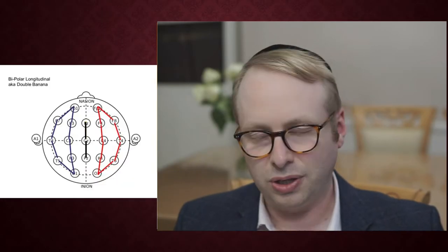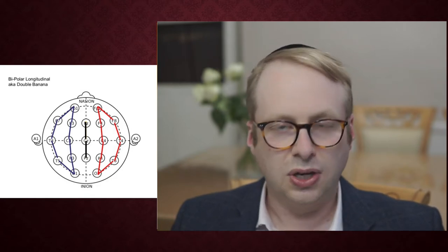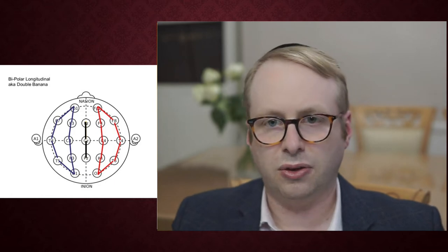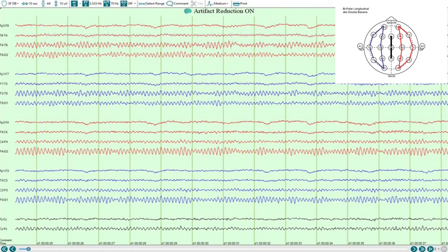What I'm showing here is what we call the double banana or the bipolar longitudinal montage. We have chains of electrodes covering from front to back across what we call the frontotemporal chains and centroparietal chains towards the inner part and then the midline chains. The right-hand side of the brain is highlighted in red and the left-hand side in blue, with the centre in black. This is a normal EEG — this is what we call the alpha rhythm. Counting the cycles, we get about 10 to 10.5 hertz, so 10.5 cycles per second. That's a very normal alpha frequency.